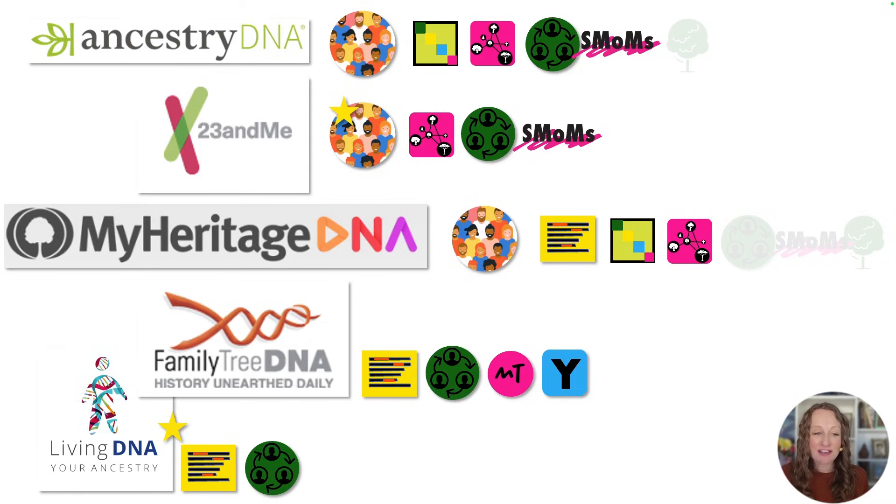If you found this video valuable, I encourage you to like it and subscribe to my channel, as we put out a lot of informative videos. And if you'd like to know your own next steps, you can click on the link underneath this video and I'll take you to a free resource that will help you identify your next best DNA step. Thanks for joining me. I'm Diane Southard, your DNA guide.